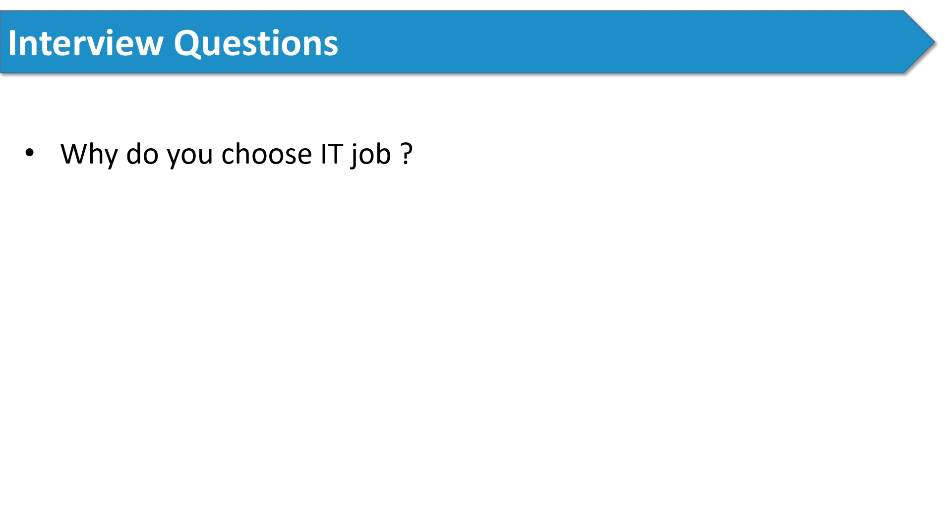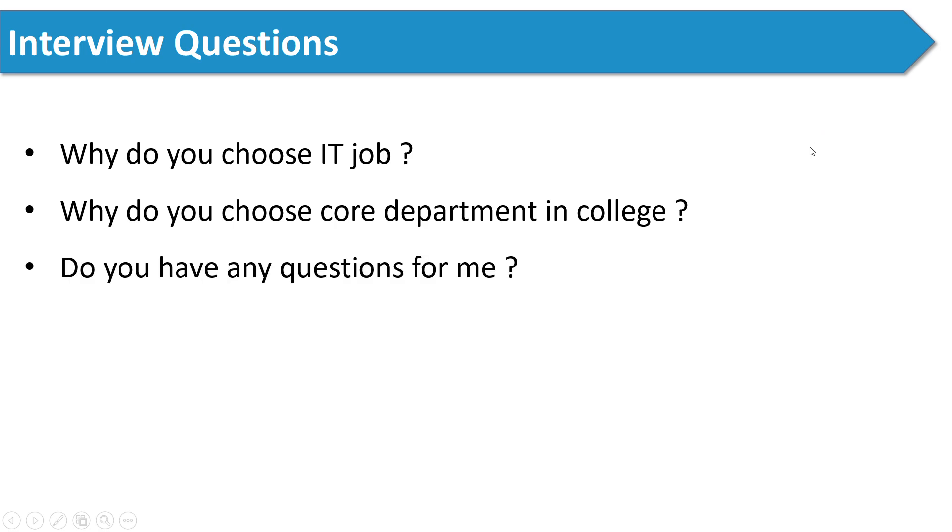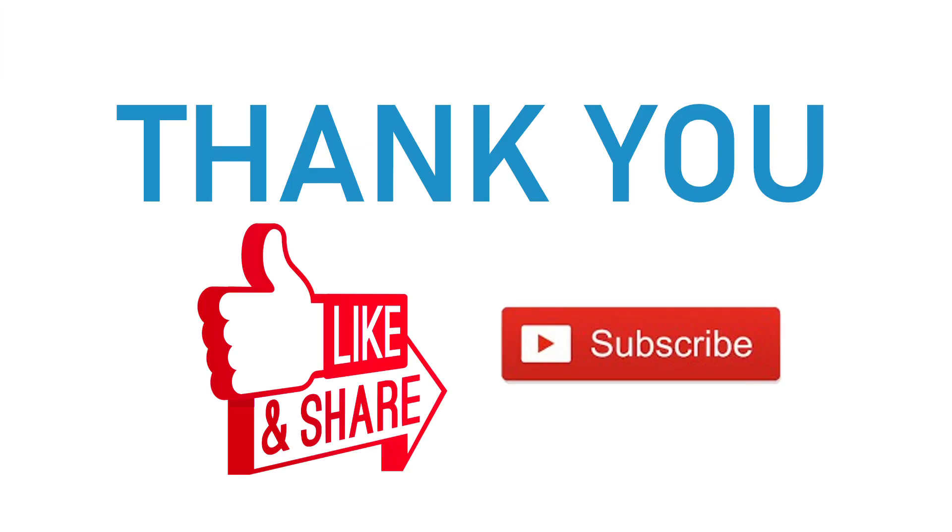The next question was: why did you choose a core department in college? Since the candidate's branch was Chemical Engineering, the interviewer asked him this. Finally, the interviewer asked: do you have any questions for me? That's the complete interview experience of a candidate who is a chemical engineer. I hope this video will help you in your interview preparation. If you liked this video, please hit the like button and subscribe to our channel. Thank you so much for watching.